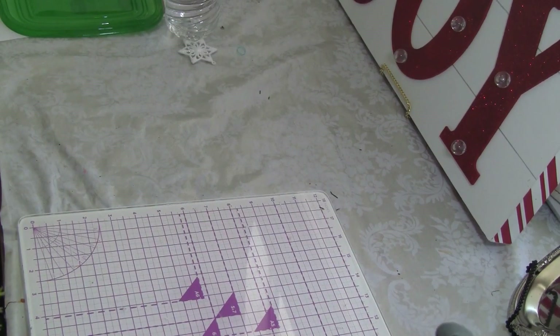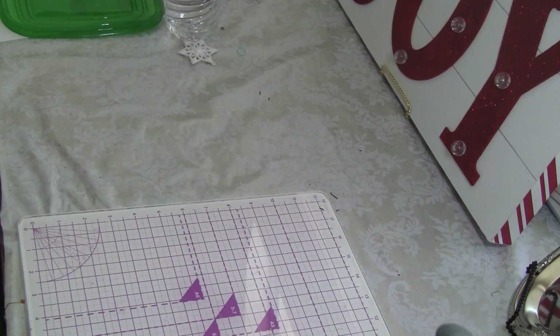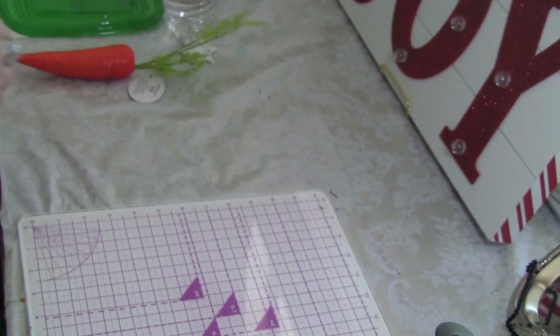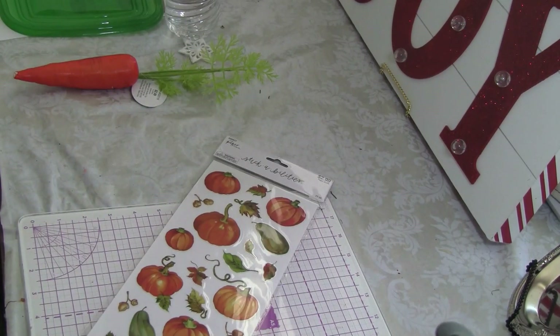The first thing is this carrot, so you probably all know where I'm going with this. Then I wanted to get some stickers — I'm still on the search for some more for what I'm making.